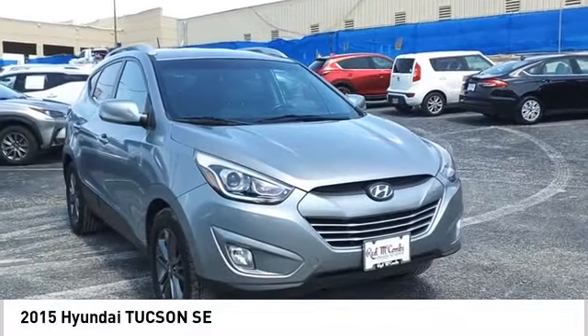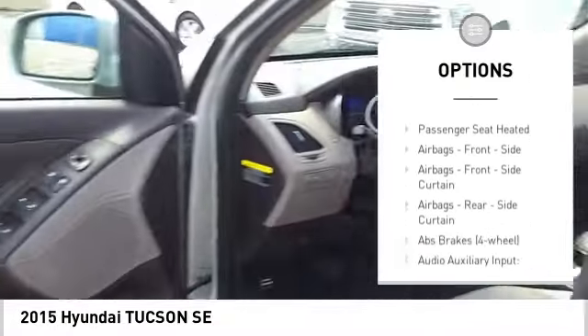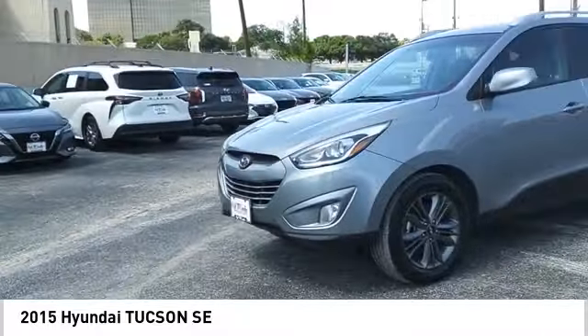Here are some of this vehicle's great options: hill descent control, traction control, stability control, bold lights, power brakes, braking assist, cruise control, cargo area 12-volt power outlet, multi-function display, and child safety locks.